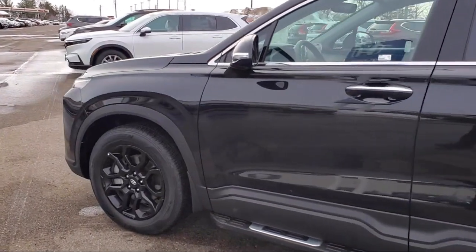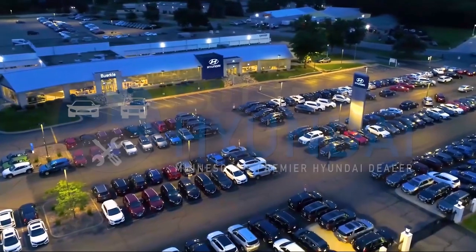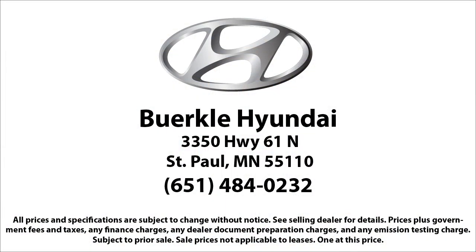It also features a Leather Steering Wheel with Auto Tilt-Away, Yes Essentials Stain Resistant Cloth Seat Trim, Keyless Entry, Alloy Wheels, and has less than 5,000 miles on the odometer.